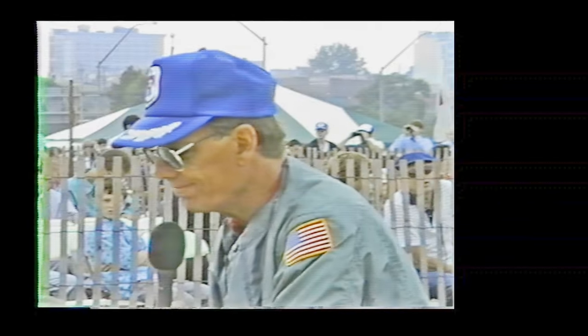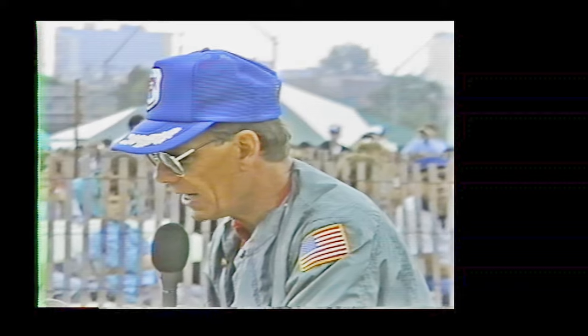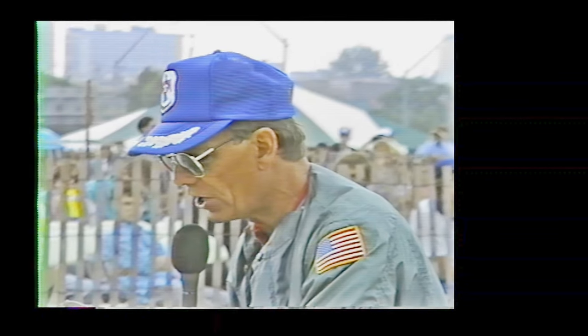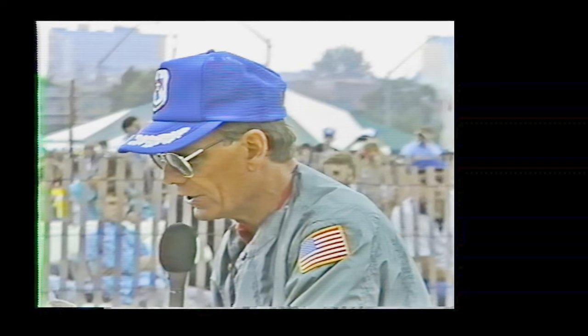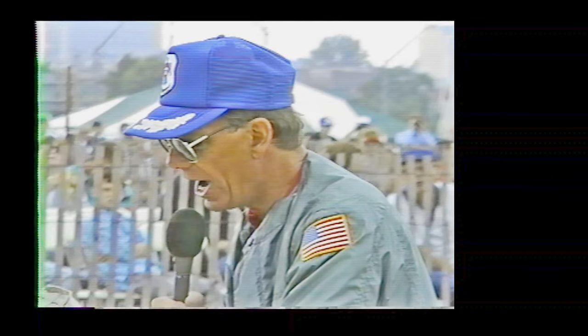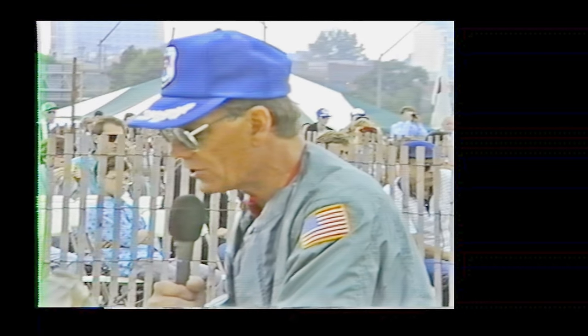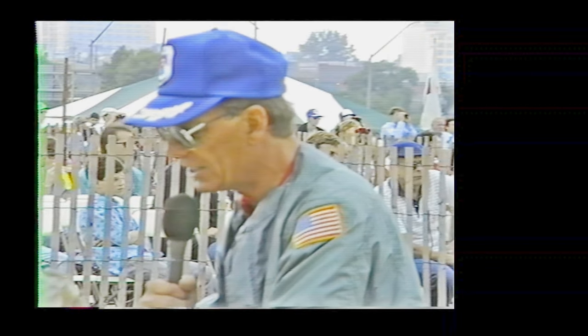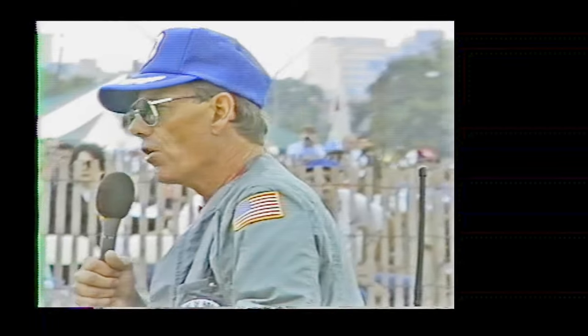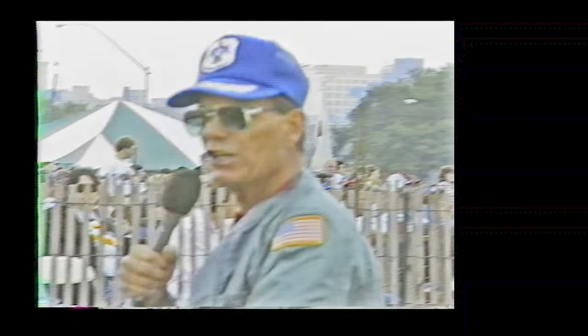And of course Parker Hannifin, the sponsor of the Warbirds, one of the top names in Cleveland, supplies fluid power systems and parts for some of the largest aircraft manufactured in the world. Dependability, versatility, and quality are Parker's standards. Parker Hannifin is one of Cleveland's largest corporations and a proud sponsor of the 1987 Cleveland National Air Show. We thank Parker Hannifin for supplying the funds for the Warbirds. Let's give Parker Hannifin a great big round of applause.